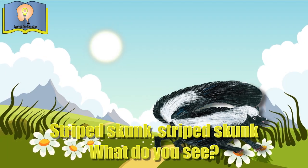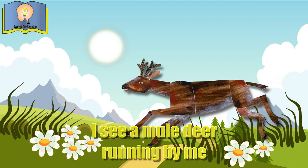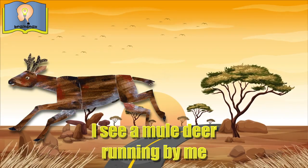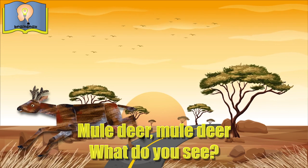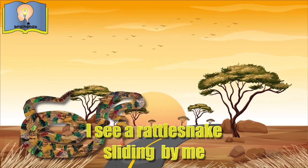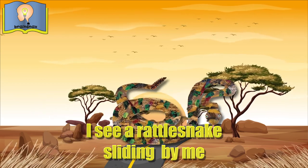Striped skunk, striped skunk, what do you see? I see a mule deer running by me.